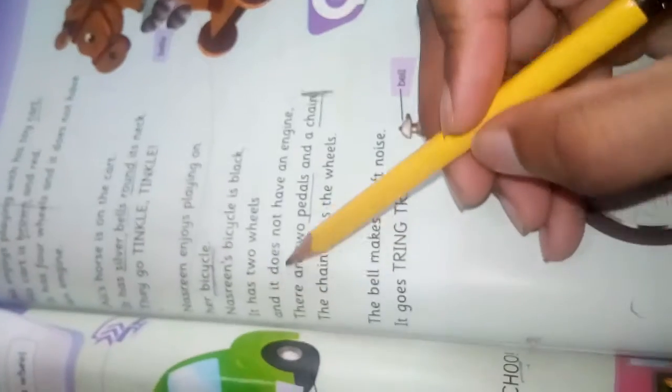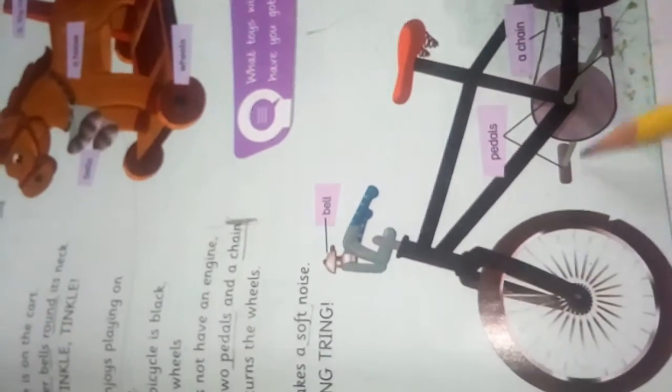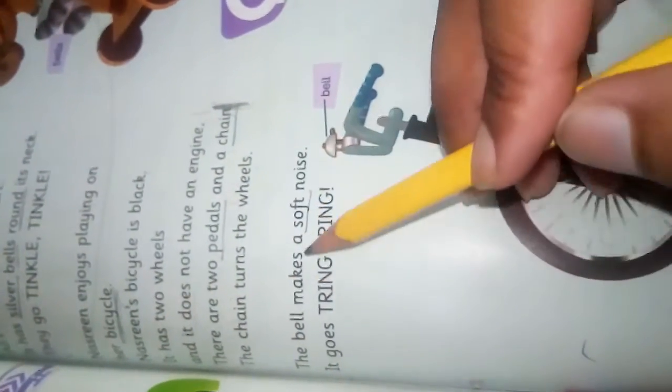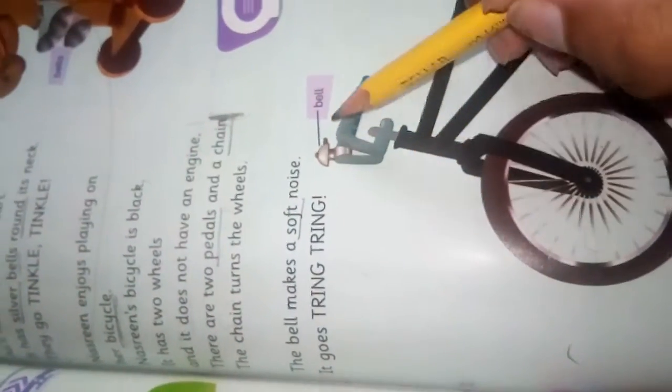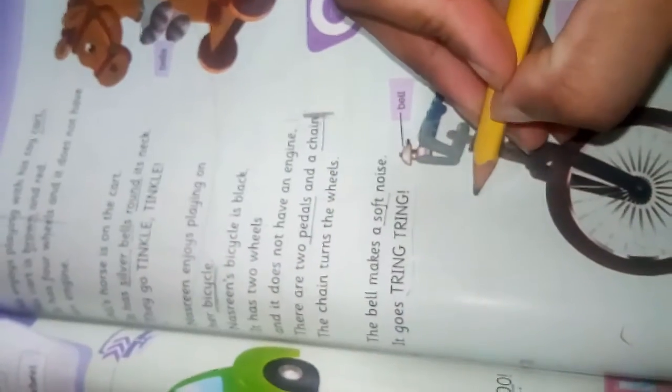Keep in mind that the cycle and the cart do not have an engine. There are two pedals, as you see, and a chain is also here. The chain turns the wheel. The bell makes a soft noise — it goes tring tring. What is the sound of the bell on the bicycle? Tring tring.